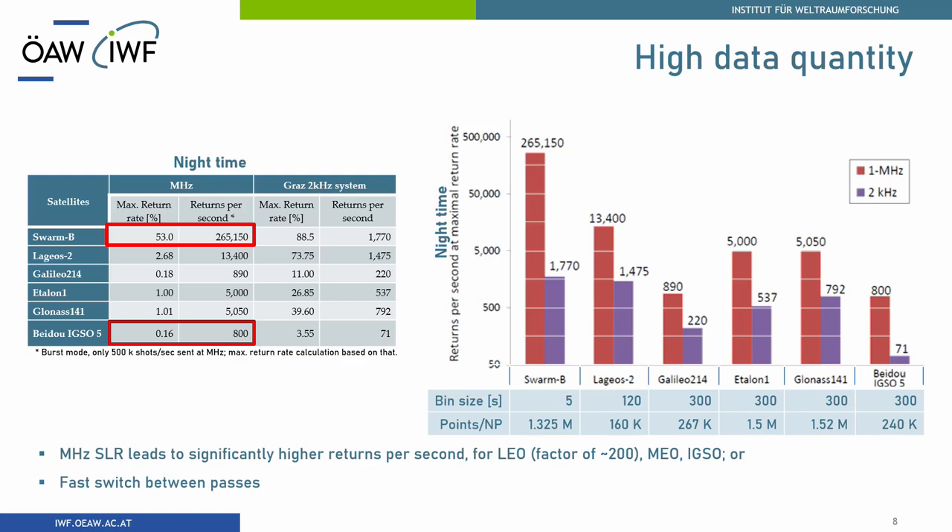Even for geostationary satellites at 40,000 kilometers distance from our station, we reach 800 return points per second. We were really shocked. If you take the normal point bin size into account, you can easily calculate how many points per normal point that gives. Of course we are not going to fill up the whole normal point bin, but it gives you a good chance to switch faster than a kilohertz system — to track more passes, get more normal points, and track different satellites.